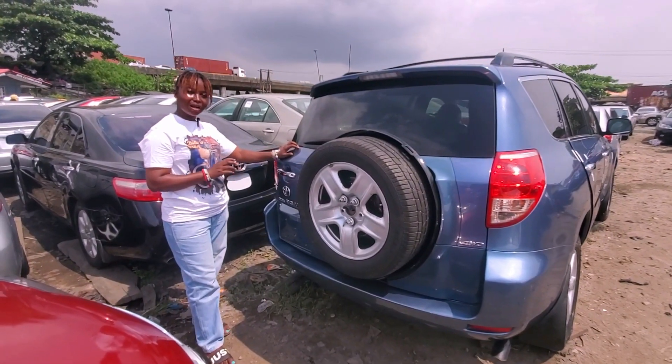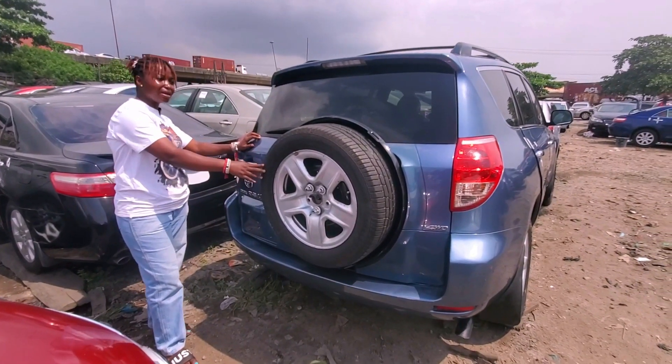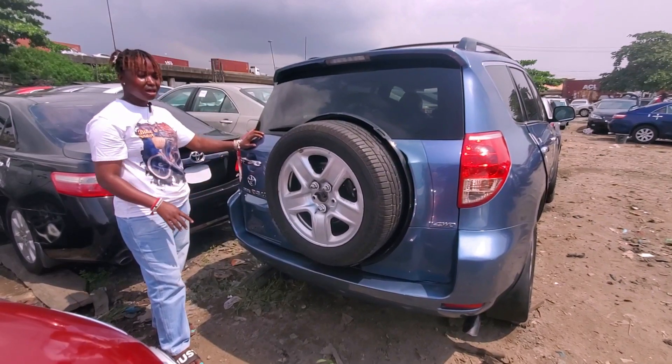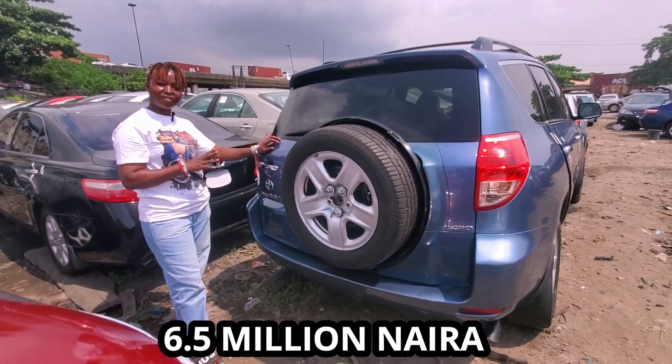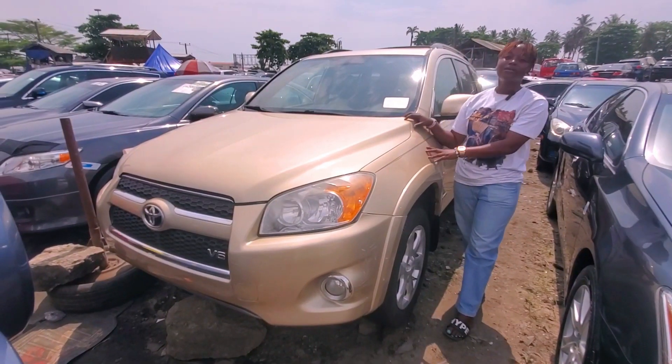This is the back of the Toyota RAV4 2008 model. As you can see, the spare tire is at the back — everything is intact. The price goes for 6.5 million Naira but it's negotiable.